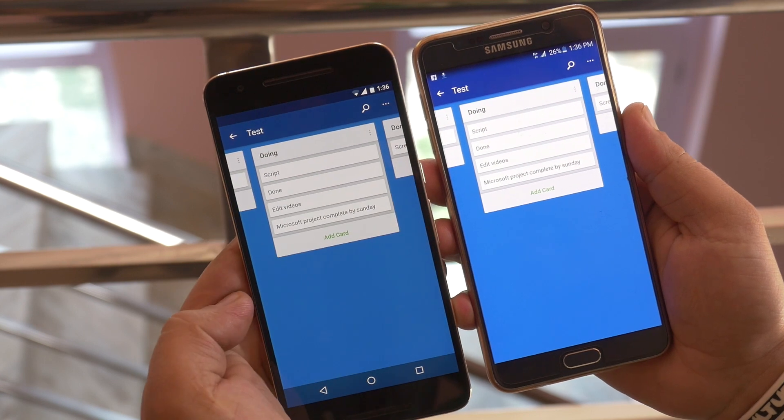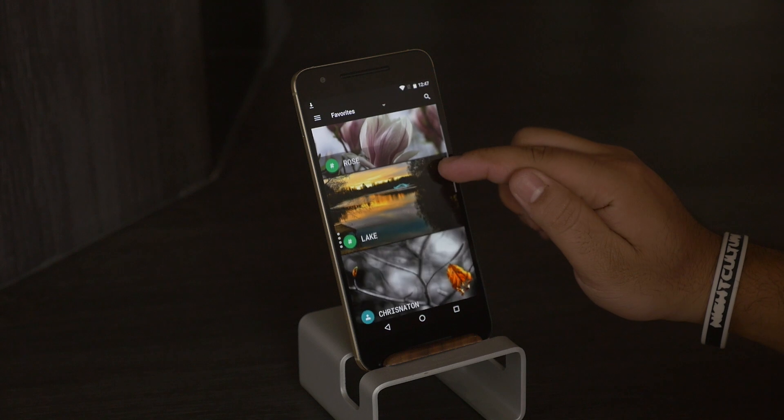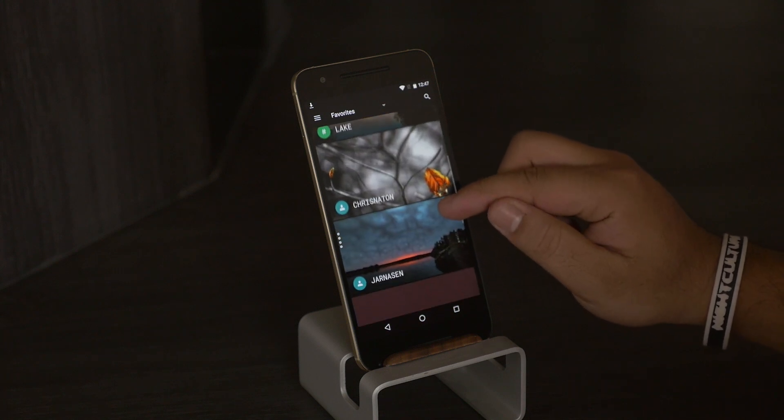Hey, what's up guys, I'm back here with another episode of the best Android apps for the month. So without any further ado, let's get started.